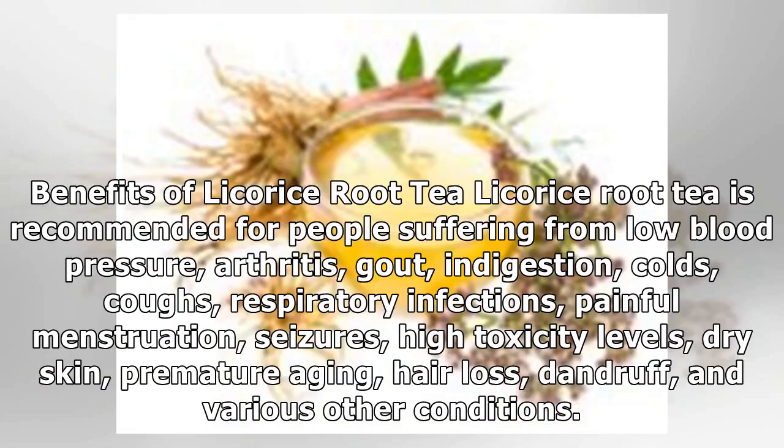Licorice root tea is recommended for people suffering from low blood pressure, arthritis, gout, indigestion, colds, coughs, respiratory infections, painful menstruation, seizures, high toxicity levels, dry skin, premature aging, hair loss, dandruff, and various other conditions.